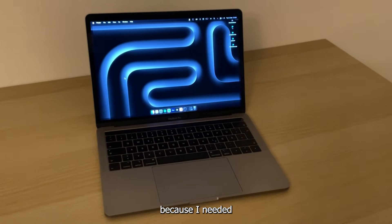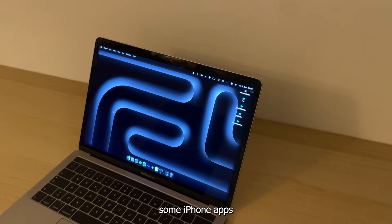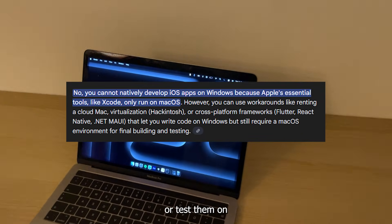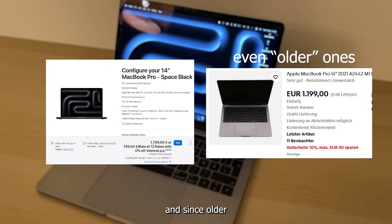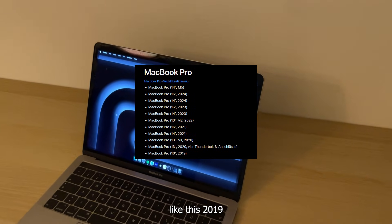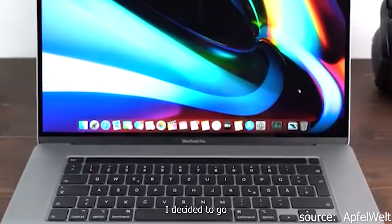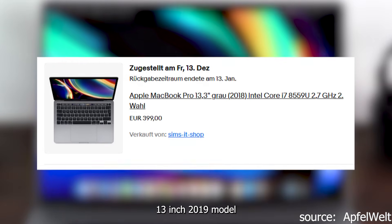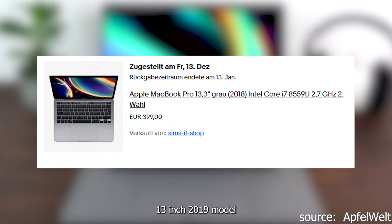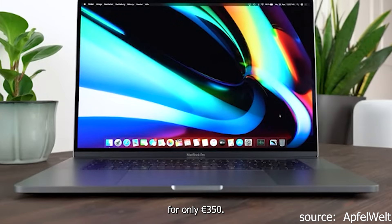I bought this MacBook because I needed a macOS device for development. I was working on some iPhone apps and the only way to build or test them on an iPhone is with a Mac. New Macs are insanely expensive and since older models like this 2019 MacBook Pro can still run the latest macOS, I decided to go with a refurbished one. I picked up this 13-inch 2019 model with a 1TB SSD, an 8th gen Intel i7 and 16GB of DDR4 RAM for only 350 euros.